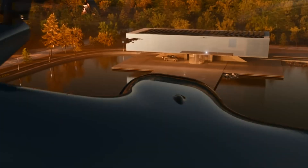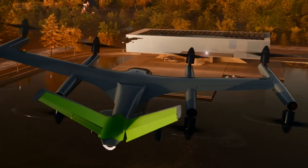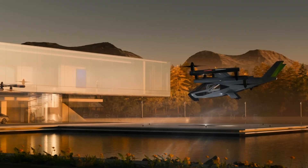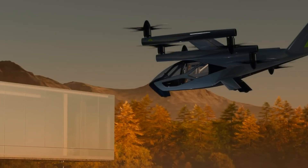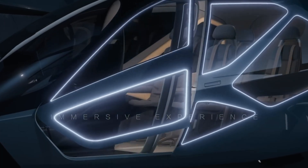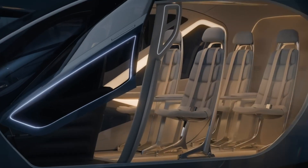Inspired by organic forms, the SA-2 features a sleek, modular cabin with adaptable seating and expansive visibility, ensuring a comfortable and secure travel experience. Engineered with redundant powertrains, flight controls, and avionics, it meets stringent FAA and global safety standards.